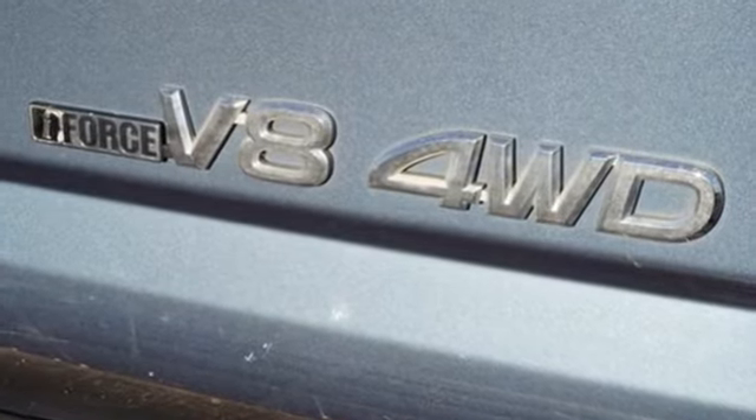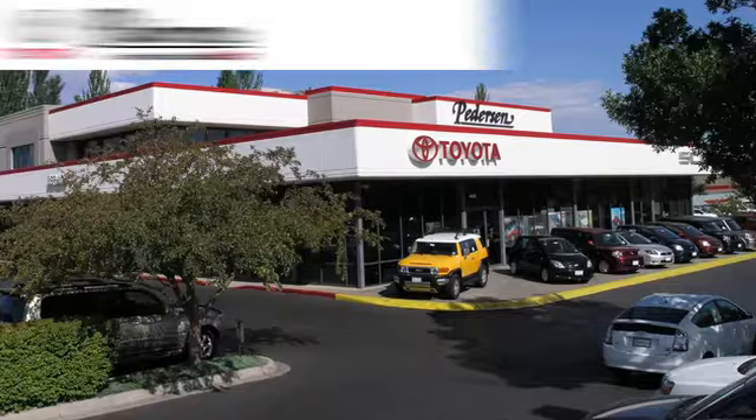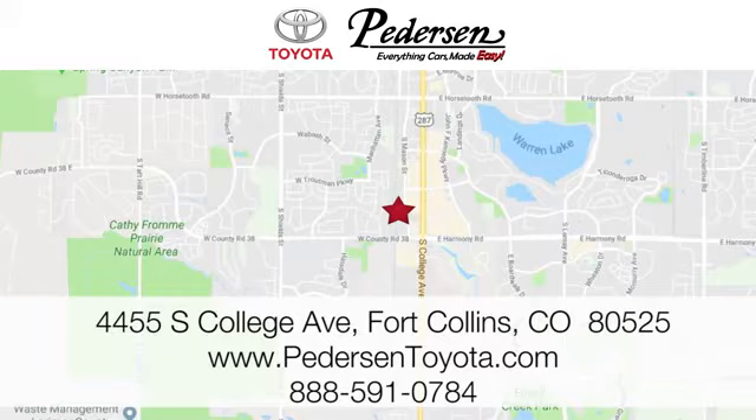Someone is going to drive this fantastic vehicle off the lot. It should be you. Test drive it today. Call, click, or visit us today. We're conveniently located at 4455 South College Avenue in Fort Collins, Colorado, or online anytime at petersontoyota.com.